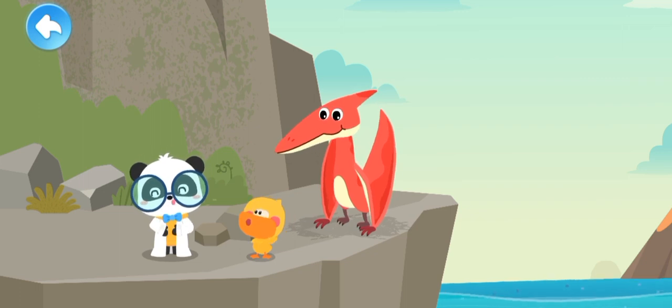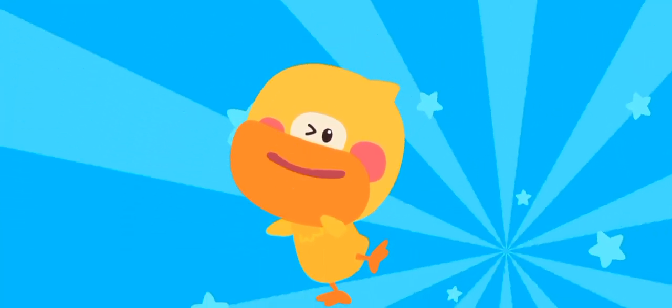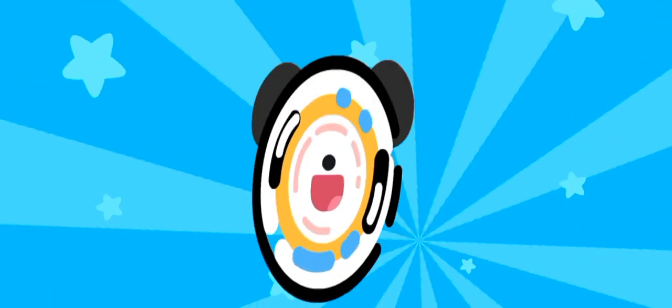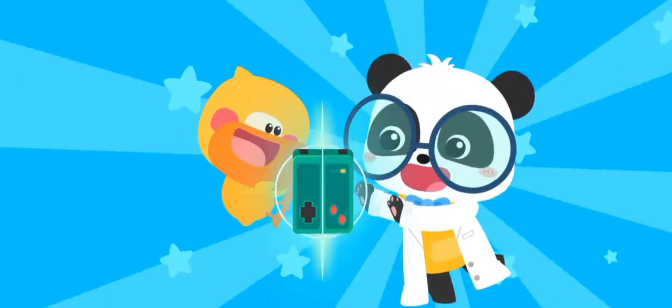Let's check out what animal this is. The world is amazing. Let's keep learning. Smart tablet, activate!